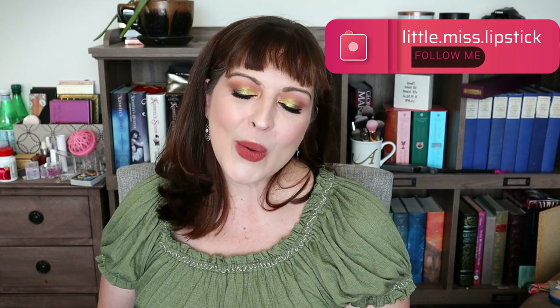Hello everyone, welcome back to my channel. I'm Ashley and today we are going to be tackling the declutter that I have been dreading the most. I can't even pick the box up all the way. These are all of my brown lipsticks, nudes and browns. Yeah, let's just go ahead and get into it.